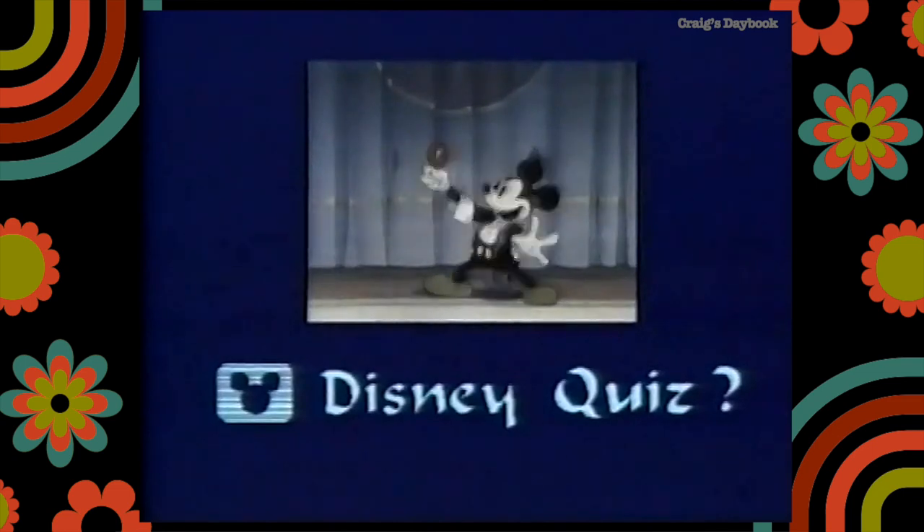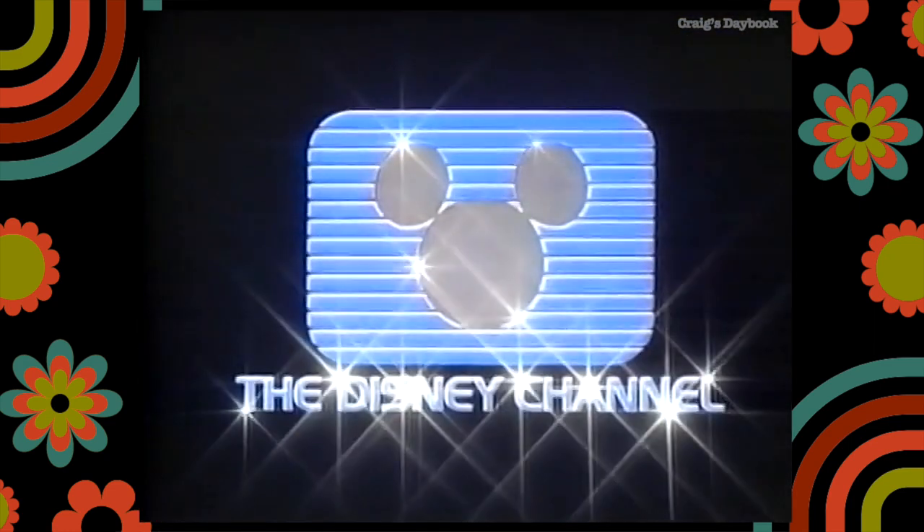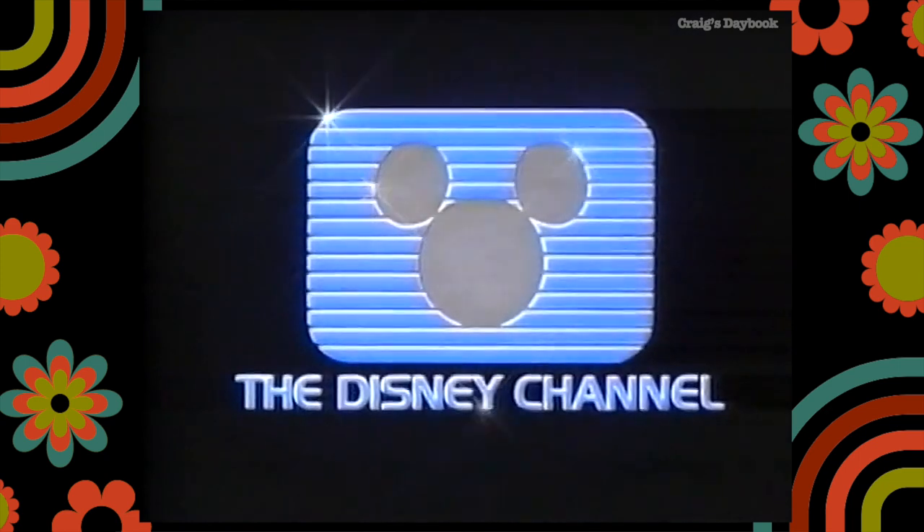And now for a Disney quiz. Can you describe Mickey Mouse? Mickey Mouse — he's about four and a half feet tall with big black ears and a funny nose. And he bounces around. He's always smiling, having a good time. The Disney Channel.